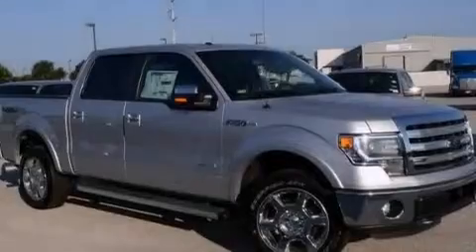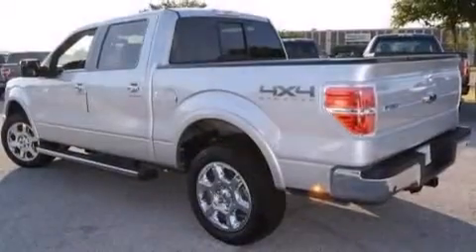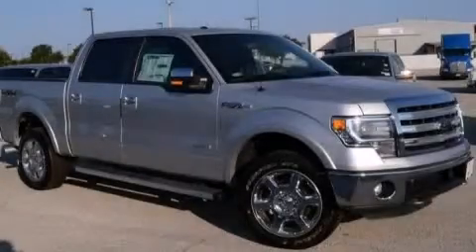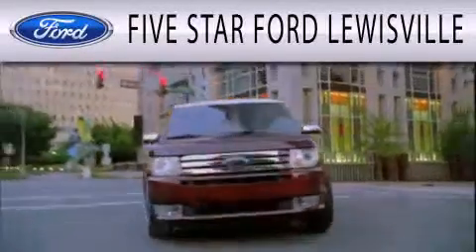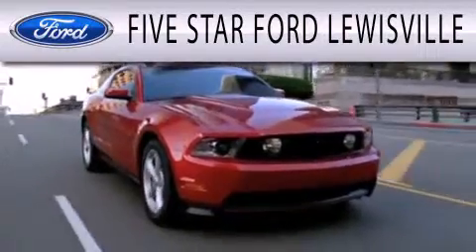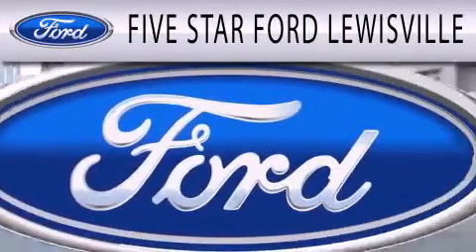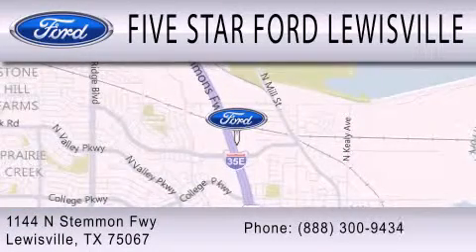Air conditioning with automatic climate control, and XM Satellite Radio which streams commercial-free music, news, sports, and more. Contact us today to schedule your opportunity to see this automobile in person. Five Star Ford Lewisville is dedicated to doing everything possible to ensure that the experience you have selecting your next vehicle is as pleasant as possible. We are located at 1144 North Stemmons Freeway in Lewisville.